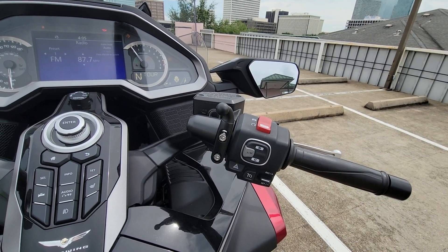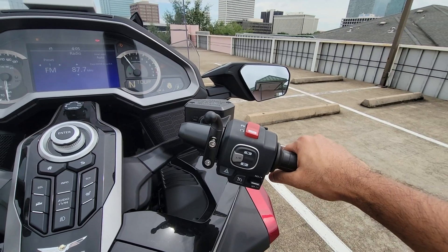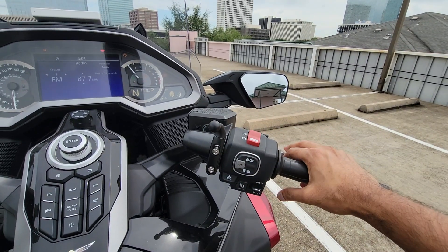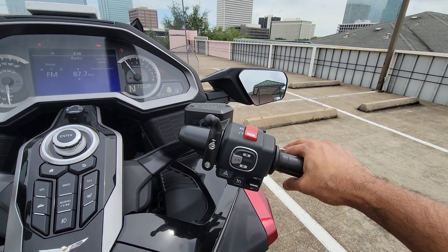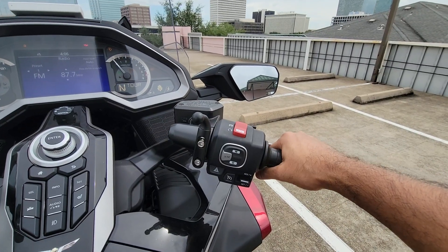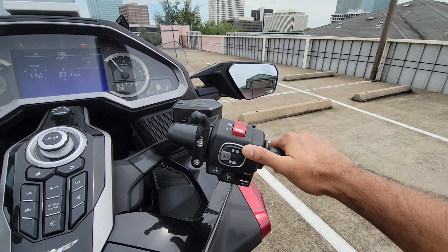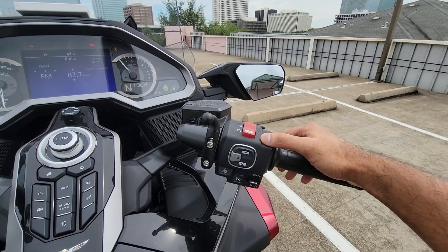Honda really needs to be given credit for the way they've built the cruise control. I have seen some videos about cruise control being on the right side of the handlebar maybe not being the best location, but in my case I have absolutely no issue whatsoever. You throttle up to the desired speed and with your thumb just set it.